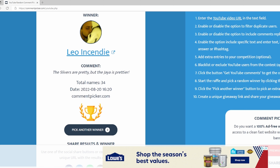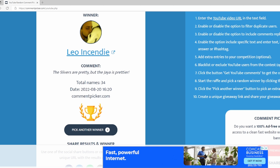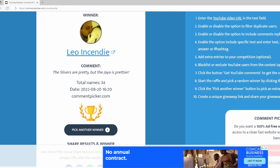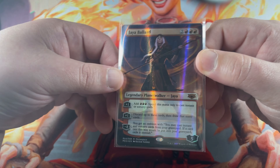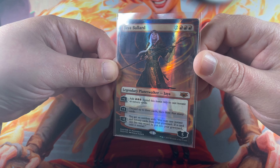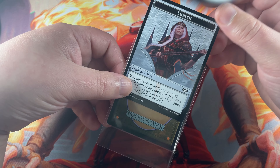I'm so glad that you were able to win this since you think the Jaya is prettier. Hopefully it will find a new home in a good EDH deck or some other deck of yours — it is going to a good home. Thank you so much again for supporting this channel. Stay tuned for more giveaways. Congratulations Leo — here is the Jaya that you will be receiving, along with the token that goes with it.